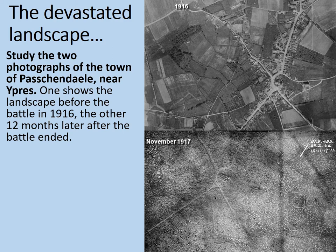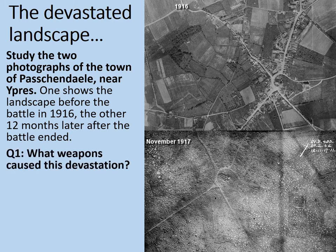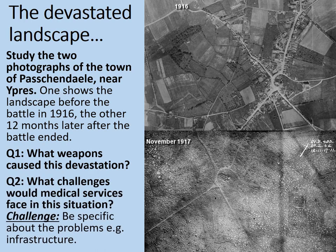To give you a sense of the bearings, look for the road network and the ruined church, and then compare that to the photo in 1916. Look back to the November 1917 photograph now. Every single white spot that you see in that photograph, many of them overlapping, is a water-filled shell hole. So what weapons would have caused this devastation? What challenges would medical services face in this situation? Be specific about the problems of infrastructure and transport, for example. Pause the video here.